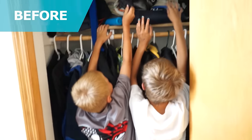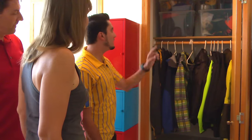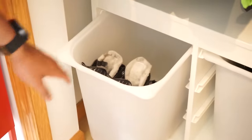The closet wasn't working to its max potential before. The Samla bins up top are great because you keep the out-of-season items stored away. And the Trofast bins below are plastic and you can easily clean them — with muddy boots, for example, when they come in in the winter.